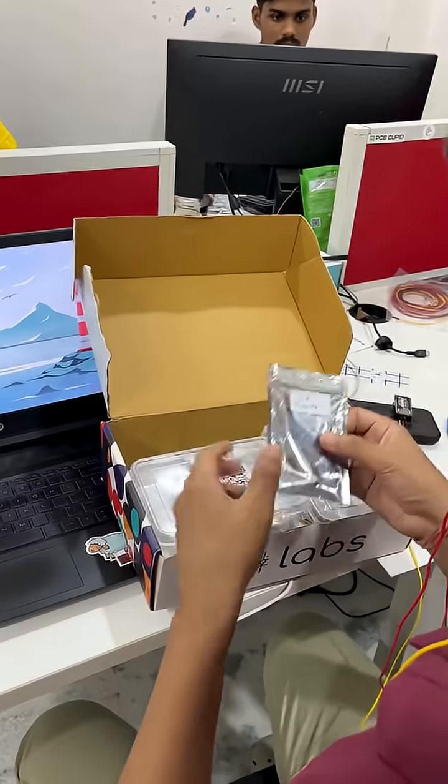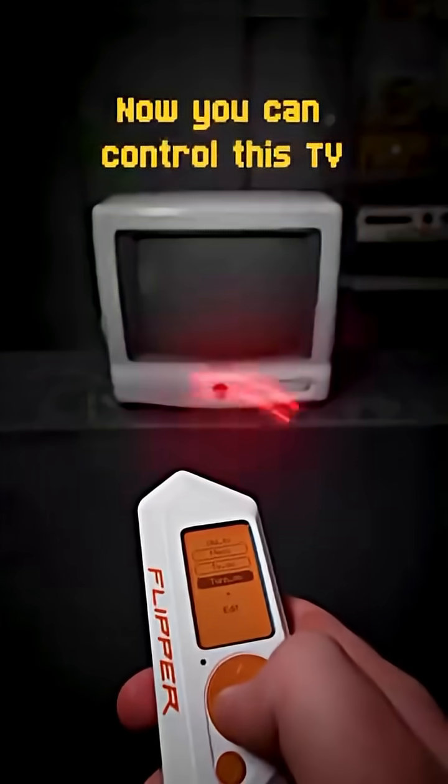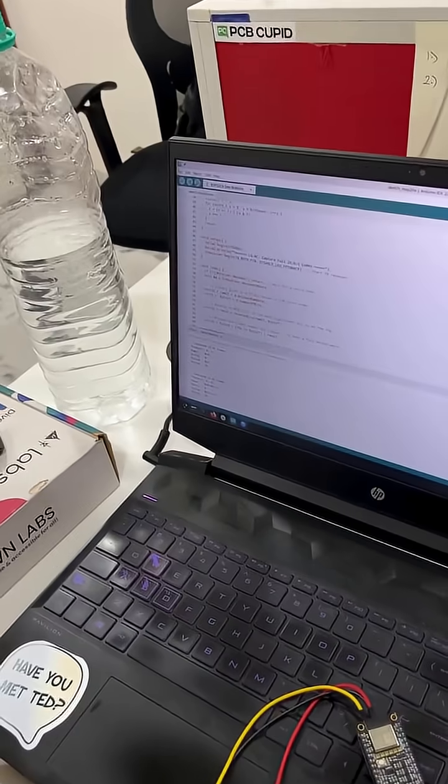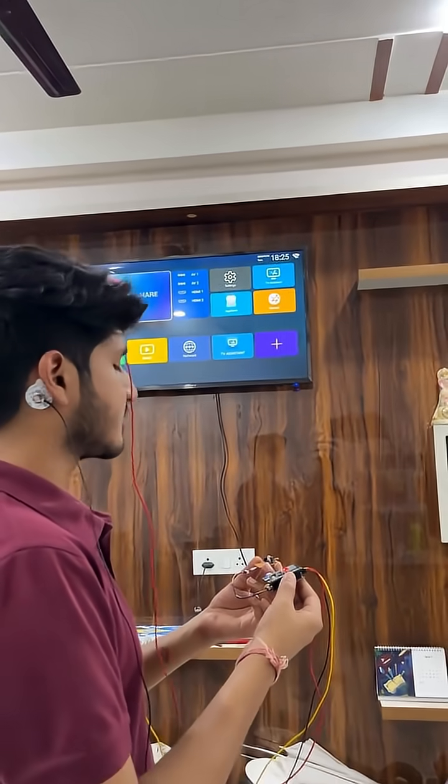We also made a module which can record and transmit IR signals, similar to Flipper Zero. We recorded IR signals from the remotes and send those signals via the module when Krishna Ansu focuses.